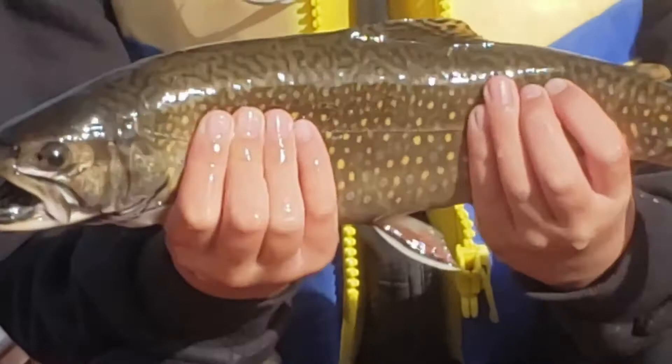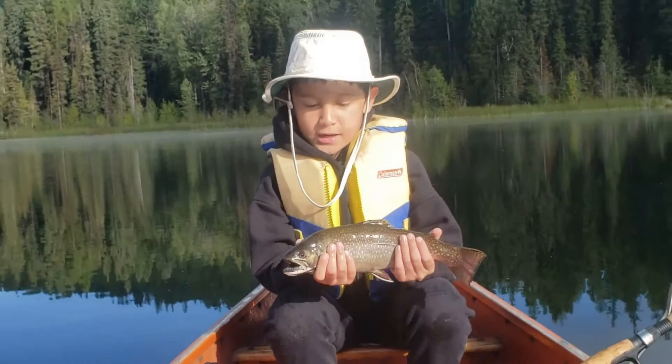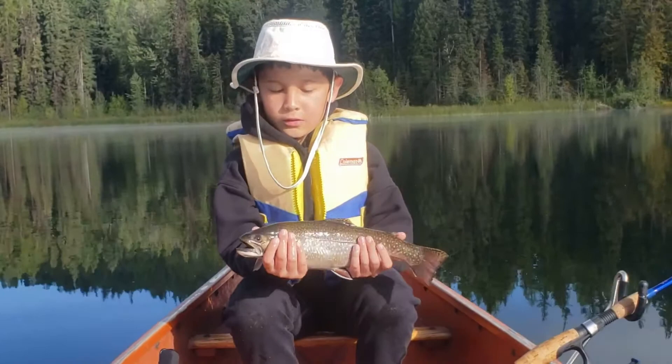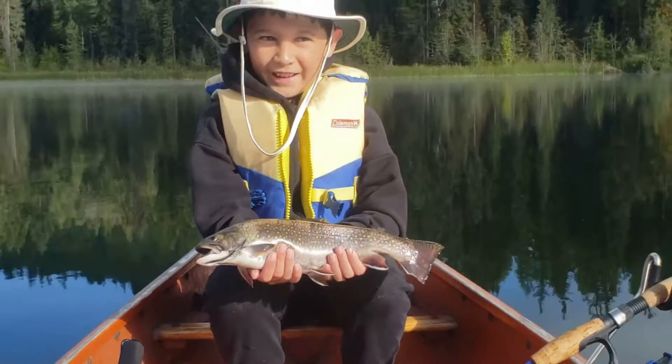Dad got to check one off the bucket list — got a brook trout. Pretty neat. Some really nice spots on it, yellow and red with some blue halos. Really cool, that's a neat fish. Good fighter. Let's hope he tastes good on the barbecue.